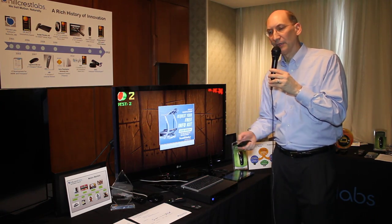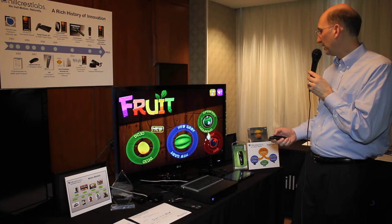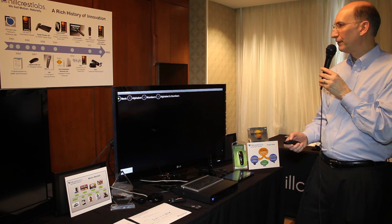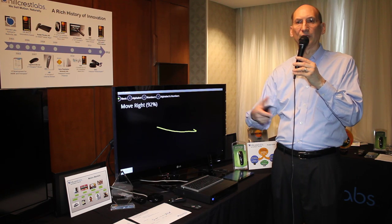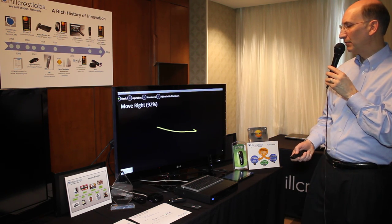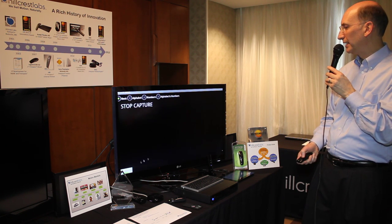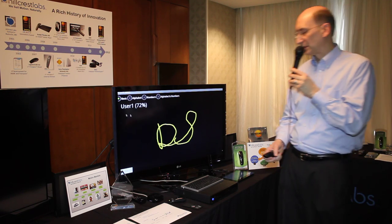We've also brought to CES a brand new and important set of technologies. One of the key things we've done is added the capability to bring gestures onto the FreeSpace platform, onto the motion engine platform. Very simply, I can swipe up, down, left, or right — so you can do things like swipe a picture from one screen to the next. I can also create my own custom gestures. Here I'm creating a sign-in using my initials, DS, as a kind of graphical PIN. We stop the learning, sign in, and there — we've actually detected that gesture.